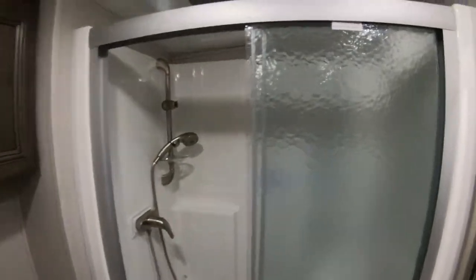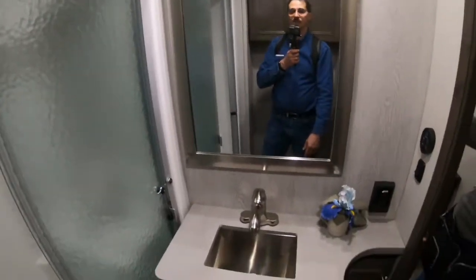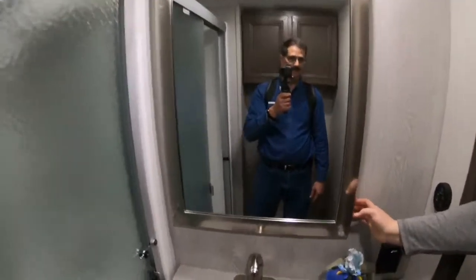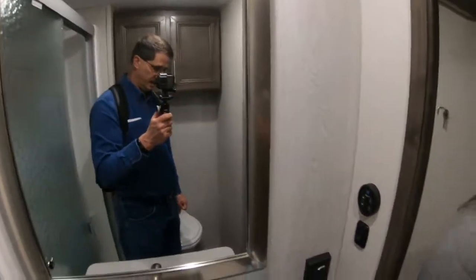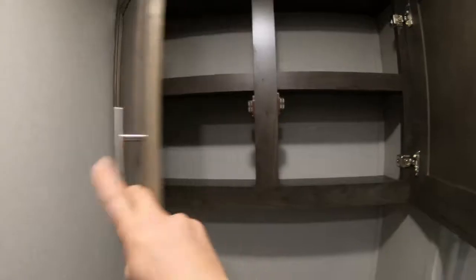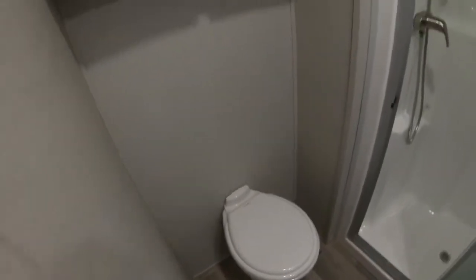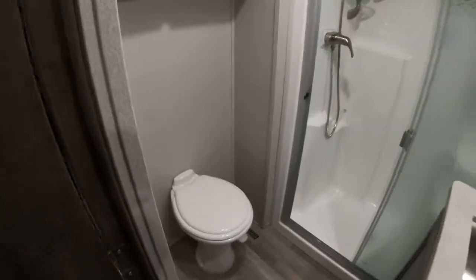There's a standard rectangle shower. It has an aluminum sink and mirror, but the mirror doesn't open so there's no medicine cabinet. There's a cabinet under the sink and above the toilet, and a porcelain toilet. It looks like on this model you'd have to add a towel bar.